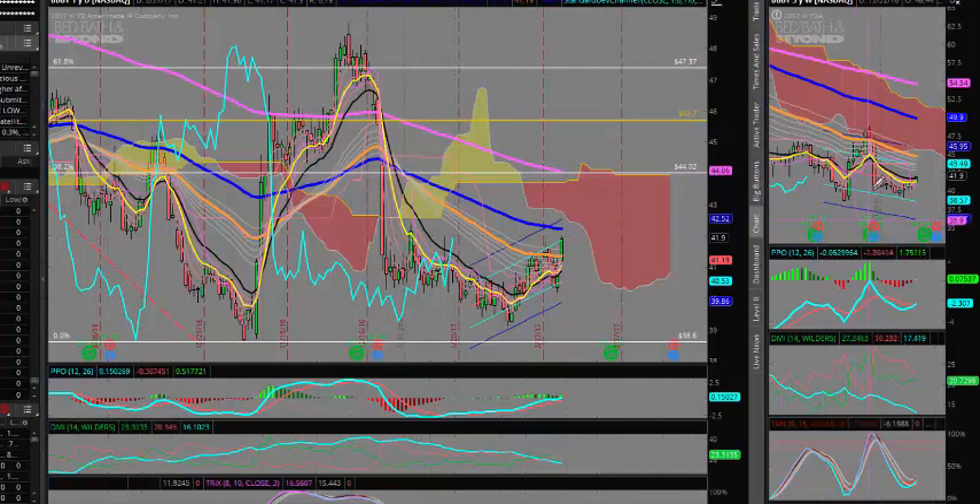If you look over here at the weekly chart, you can see we've got similar action — rounding up, with momentum indicators also pointing higher — which would be a test of this $44 to $45 area.